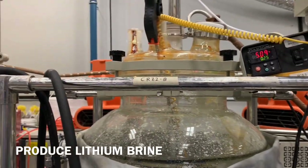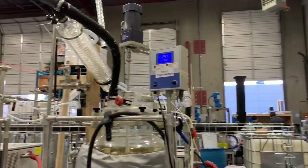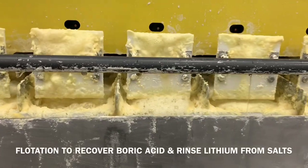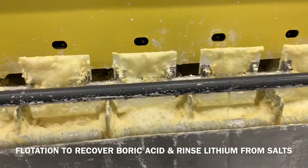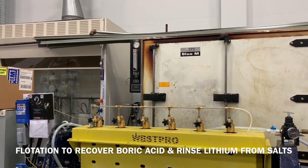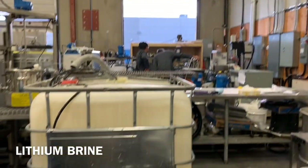We target about 9000 ppm lithium. The salts generated from the evaporation circuit and second crystallization contain some boric acid and some entrained lithium, so we recover the boric acid by going into flotation. In the flotation circuit, the boric acid is hydrophobic so no reagents are added. We take the two salts, mix them with mother liquor, bubble with air, and the boric acid floats off the top, making a second crude boric acid.